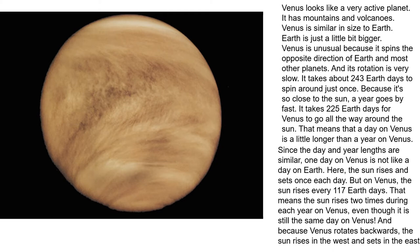Because it's close to the Sun, Earth's year goes by fast. It takes 225 Earth days for Venus to go all the way around the Sun. That means a day on Venus is a little longer than a year on Venus.